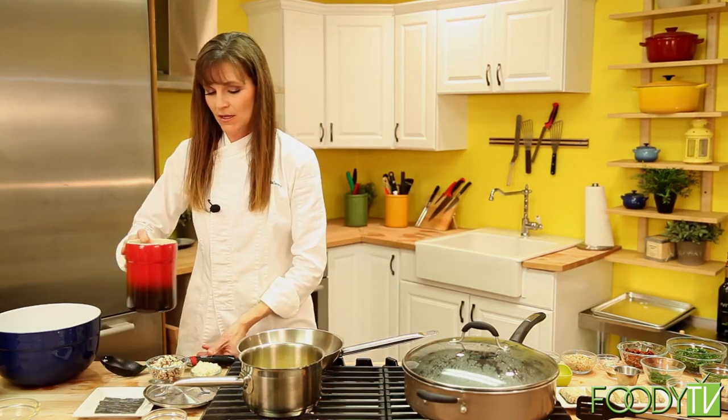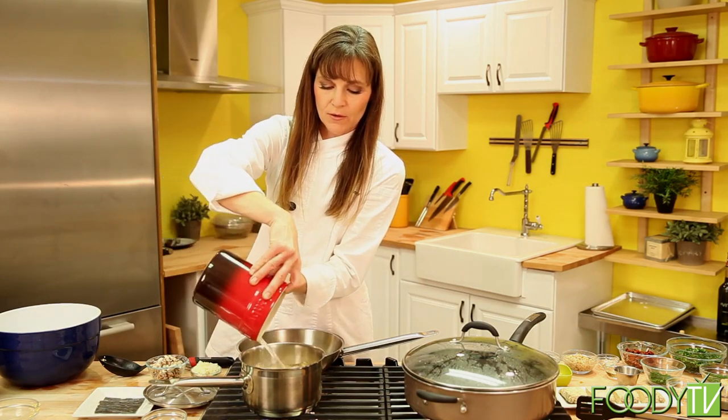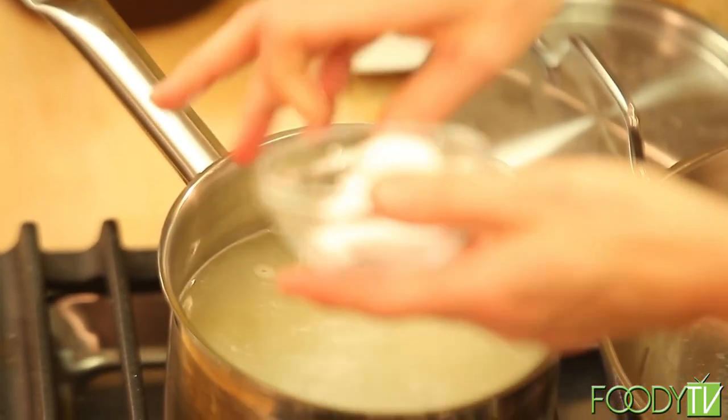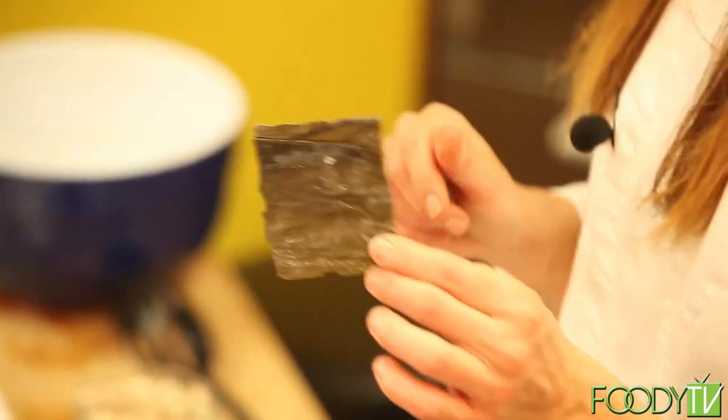We're going to dry roast the millet for a couple of minutes until you smell a nice nutty aroma. Once that aroma is going, add the water — we have three cups of water here for one cup of millet. Add a little bit of sea salt, and then we're going to add a piece of kombu. Kombu is a sea vegetable. We use it when cooking grains to increase the mineral content and improve digestibility. A lot of people have trouble digesting grains and legumes, and this is the secret to that.